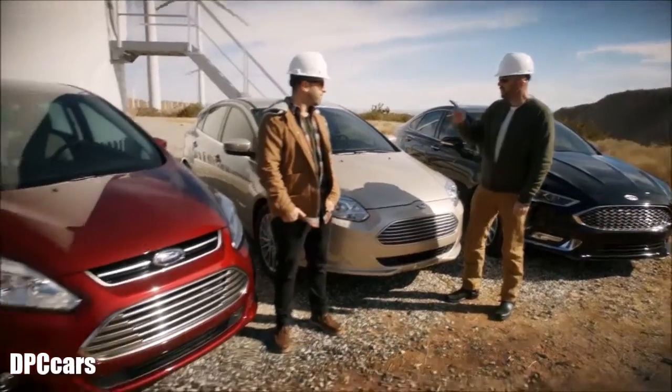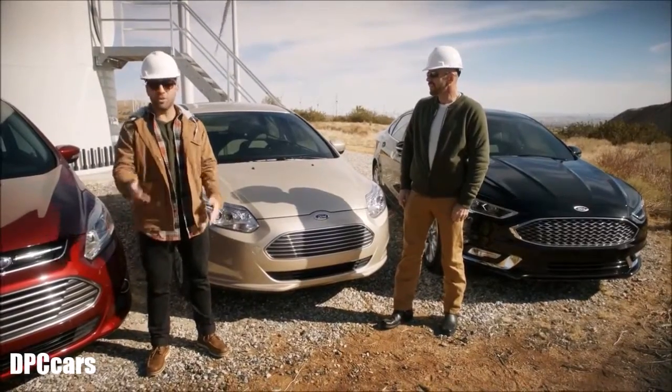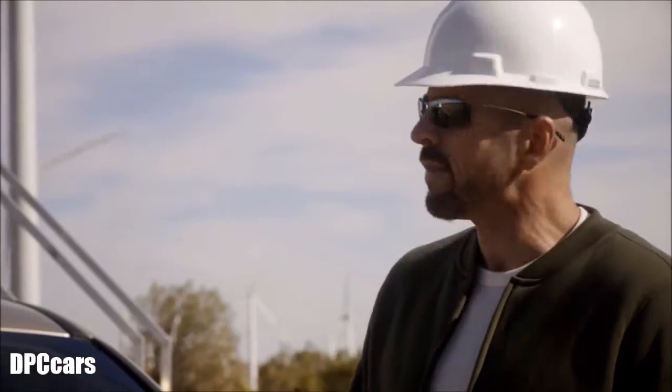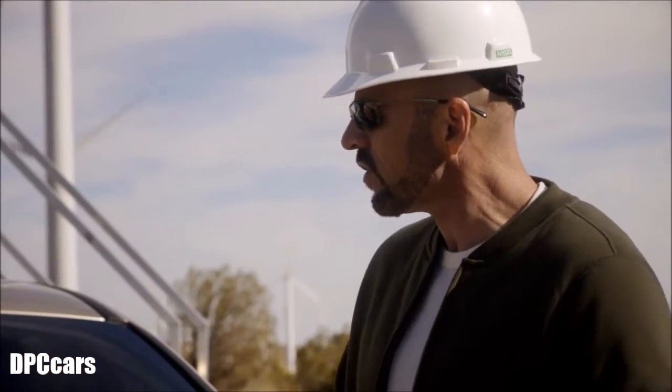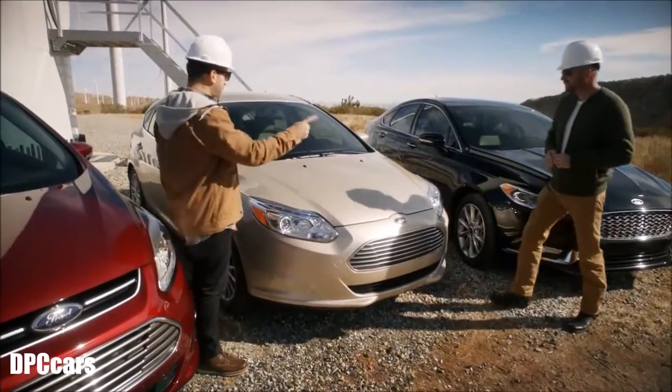Today we're talking about plug-in hybrids specifically — the C-Max Energi and the Fusion Energi. Some people ask, what's the difference between a hybrid and a plug-in hybrid? Well, it's just that it plugs in and gives you extended range. Plug-in hybrids have an electric motor and a gasoline engine just like a regular hybrid, but they have a much larger battery that allows you to plug it in and use it like an all-electric vehicle.